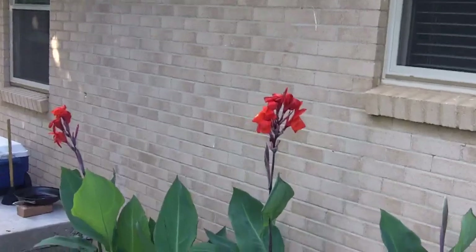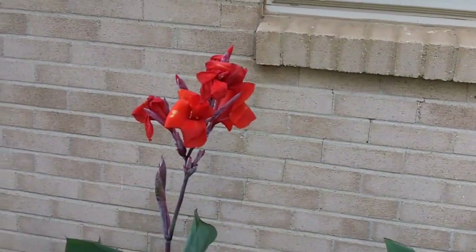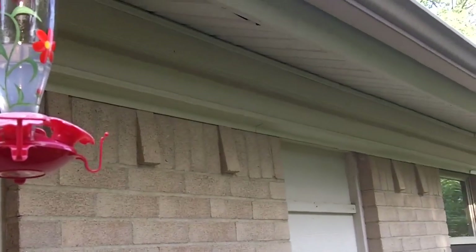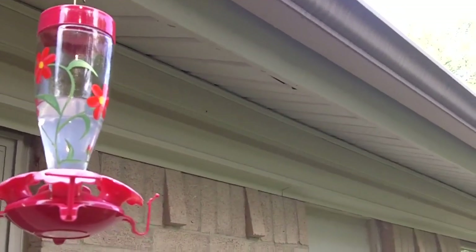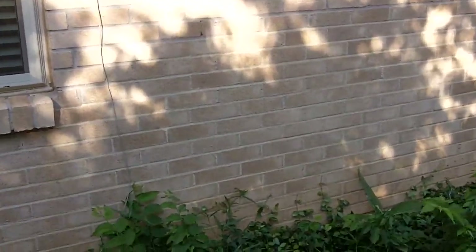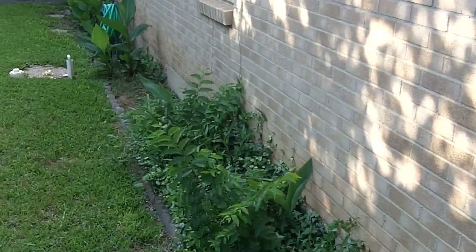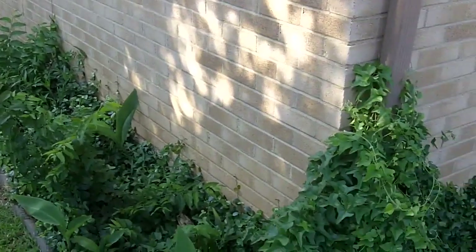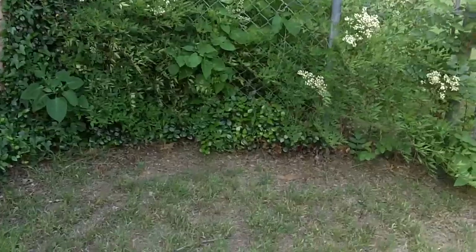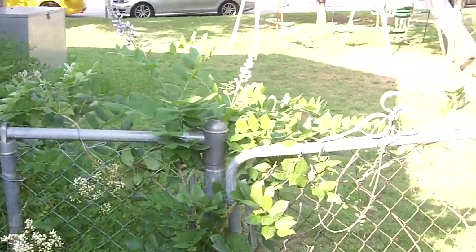Some of our cannas are blooming, just these two right here. I need to clean up the hummingbird feeders — they haven't been cleaned in a while and the water's all cloudy. It's going to be hard to keep up with cleaning them now that we have warmer weather and work is busy. On hotter days I like to clean them every two or three days, but that's going to be practically impossible with work.